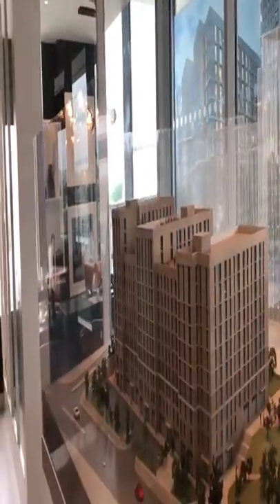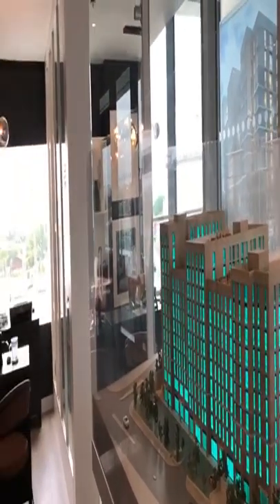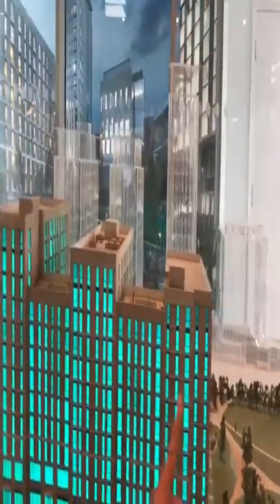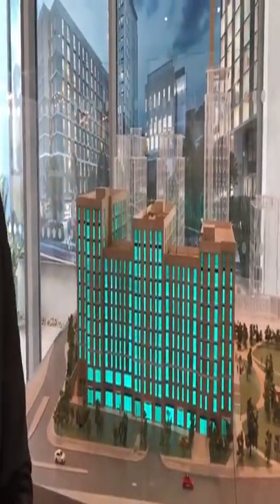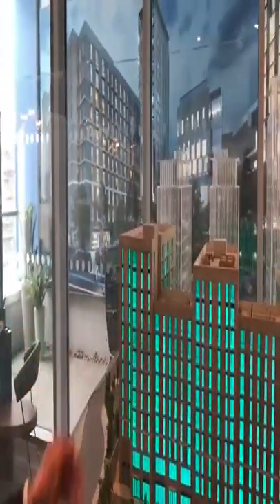Throughout the development there are approximately 100 units of each type — studio, one-bedroom, and two-bedroom — making around 400 apartments in phase one. Currently blocks A and B have been released, with 266 apartments available between them, of which just over 25 percent have been sold. Block C will be released possibly towards the end of the year.